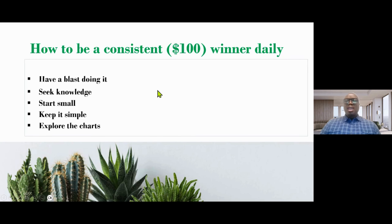So how do you make money consistently on Robinhood? We say a hundred dollars a day — this is easily feasible. The first thing that is very important is to have fun doing it, because you are going to be stressed if you are not having fun. Have a blast, make it second nature.